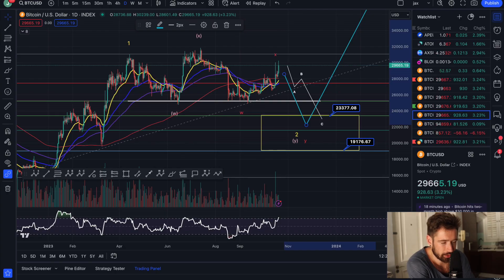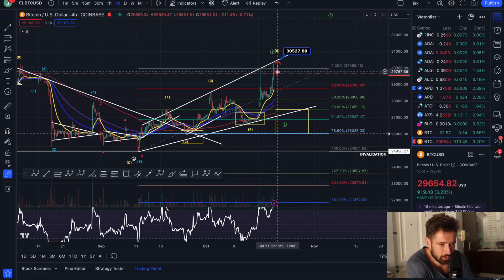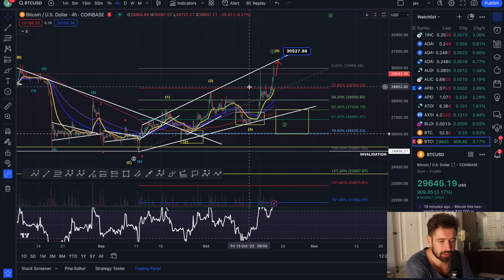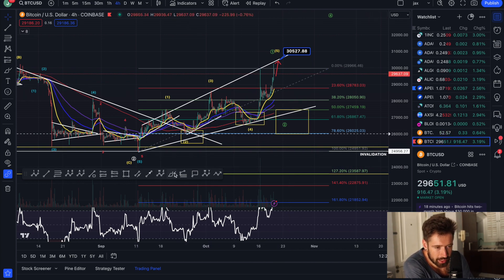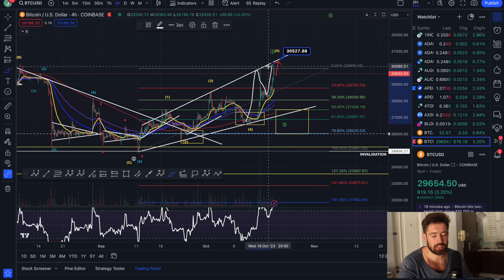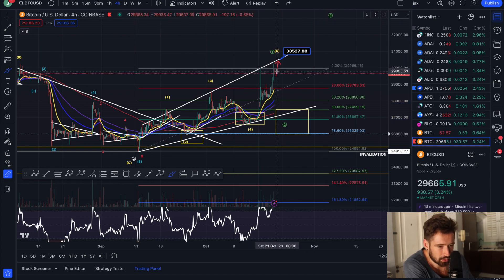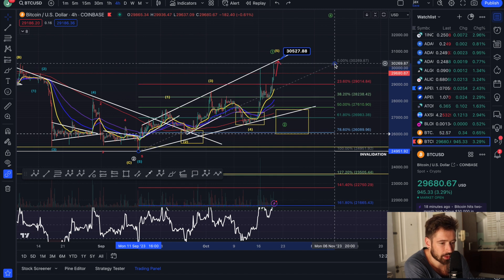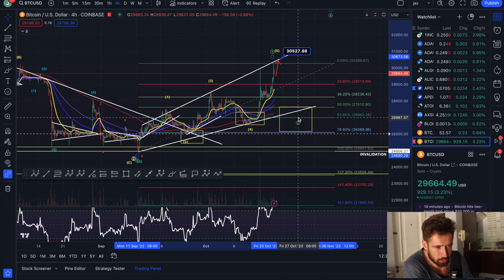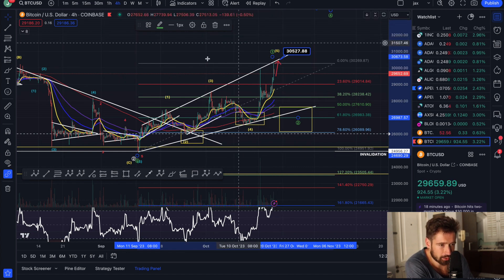Let's hop into the charts. I posted this arrow this morning when we started to push up, and I said watch the resistance of this descending broadening wedge — and that's exactly where we pushed up to. So the leading diagonal is still in play. Within the leading diagonal are ABCs within each wave, so you could count that as wave A, that's your wave B pullback, push up in a wave C, leading diagonal. And if we get rejected here, that's when you could potentially pull back in a leading diagonal wave 2.